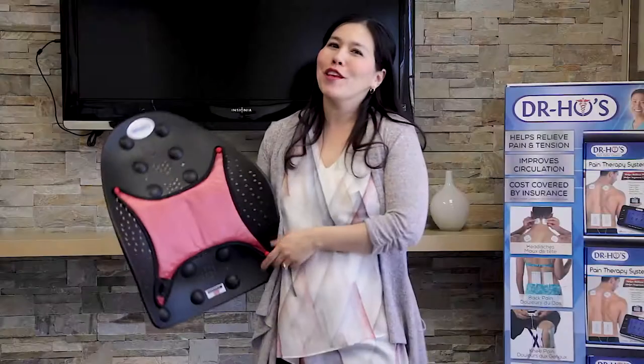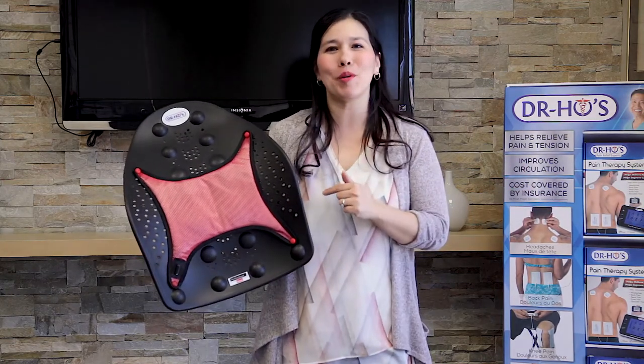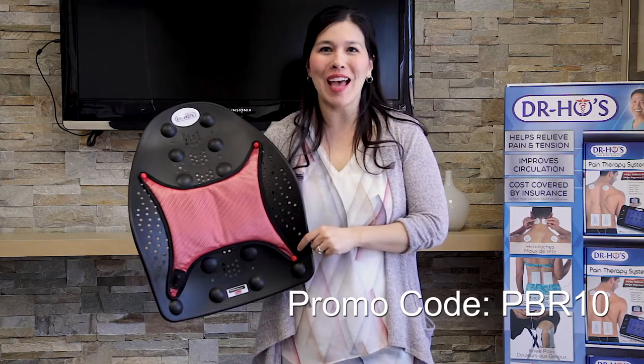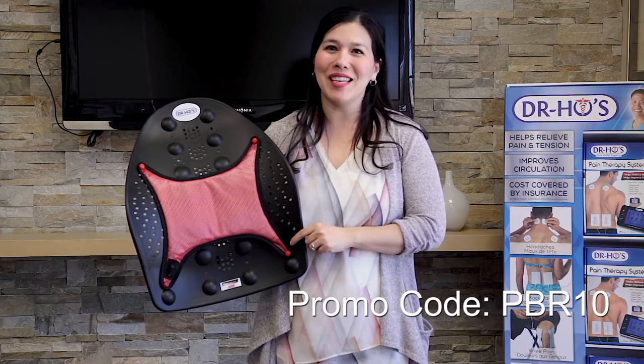Thank you so much for taking the time to come in today. For those looking to make a couple of changes for a more comfortable office environment, don't forget Dr. Ho's perfect back rest can help you get that 90-90-90. We hope everyone has a great World Day for Health and Safety at Work. Use promo code PBR10 for a 10% discount at DrHonow.com. Please like our Facebook page to keep up with our blog, and we'll see you next time. Bye bye!